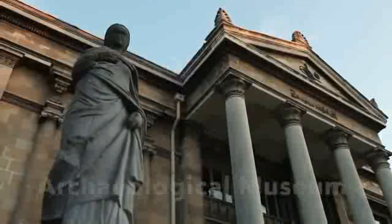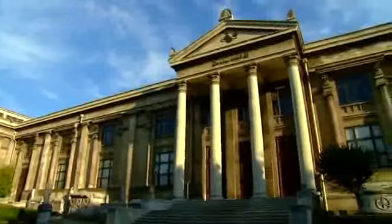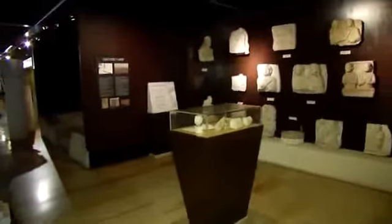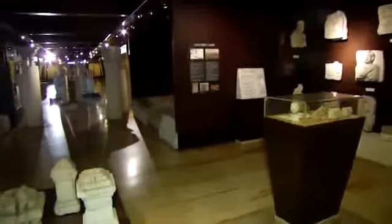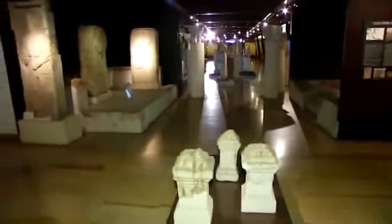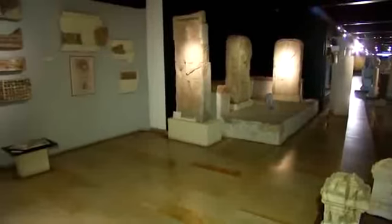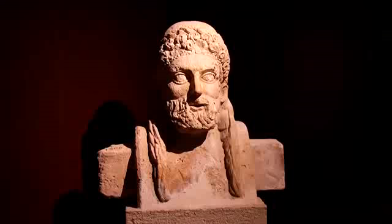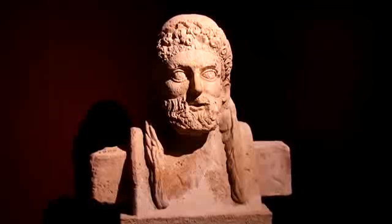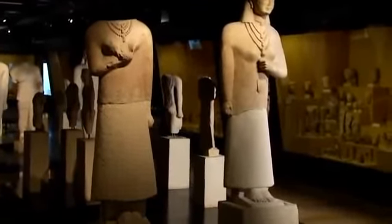Number 9: Istanbul Archaeological Museum. One of the most important museums in Turkey, the Istanbul Archaeological Museum is housed in three separate buildings, which contain more than one million objects from civilizations around the world. Founded in 1891, it was the first Turkish museum and is located on what used to be the grounds of the outer parks of Topkapi Palace. The museums contain thousands of precious artifacts, including the sarcophagus of Alexander the Great.